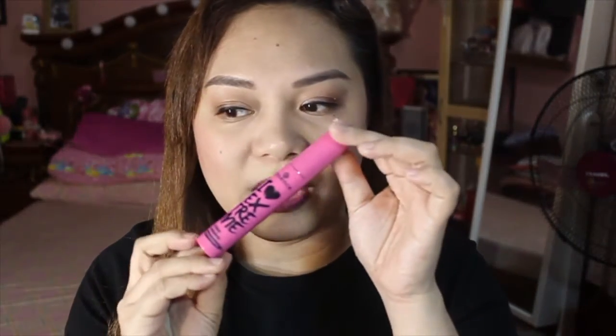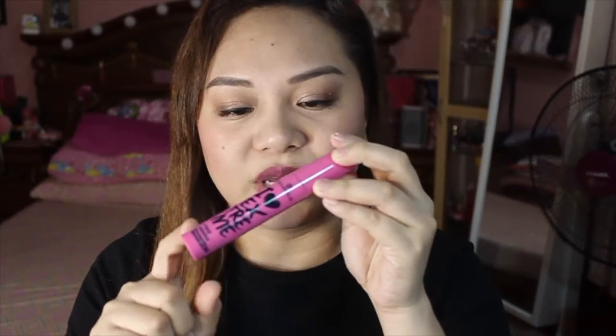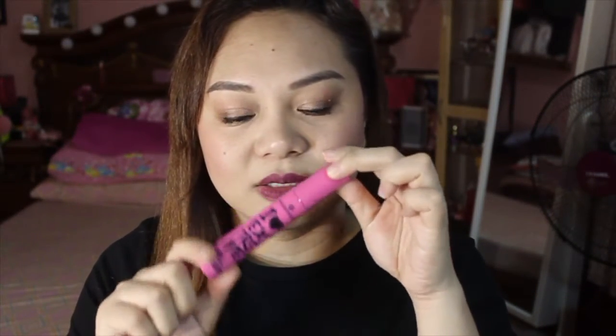Another thing I got from Essence is the I Love Extreme Crazy Volume Mascara. For only P249 — pero I think it's on sale na around P100 plus. I really liked the pink color of the packaging.